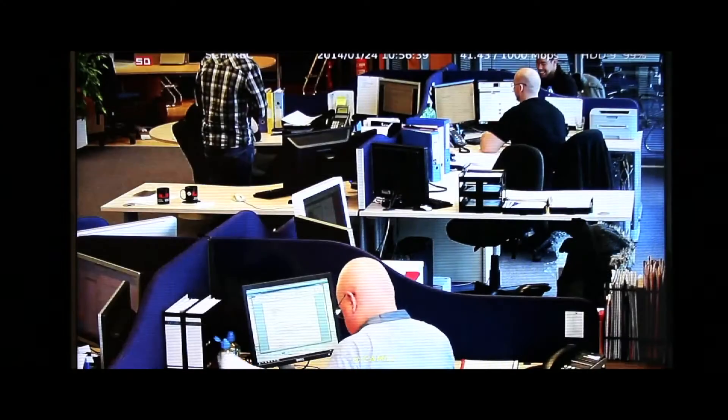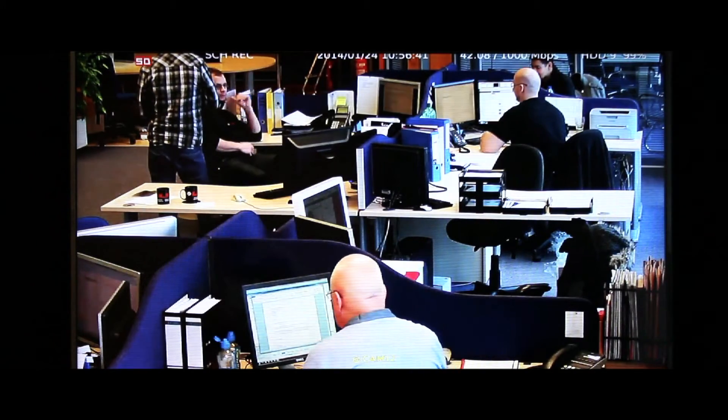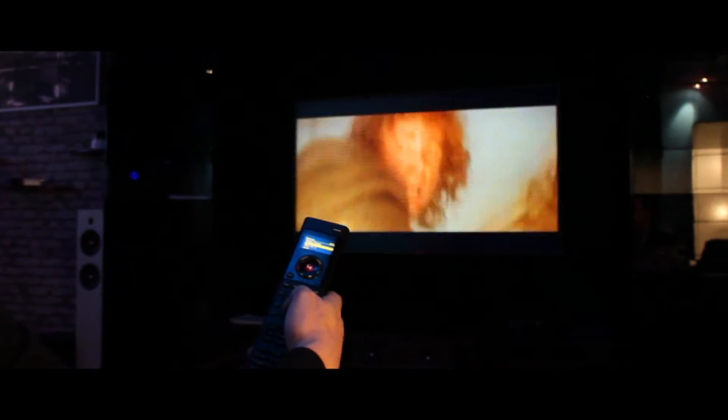Finally, the ability to view real-time 1080p images through your Control 4 system. Introducing the new Leland NVR driver, designed by ExtraVegetables for your Control 4 home automated system.